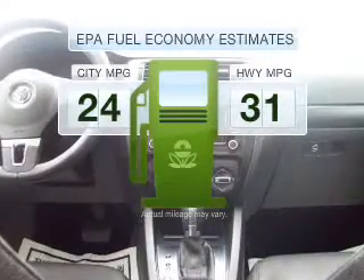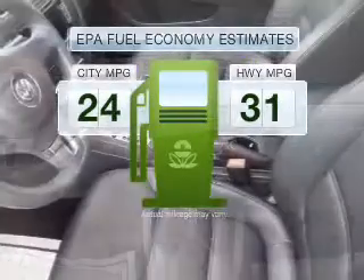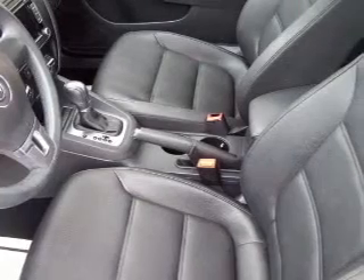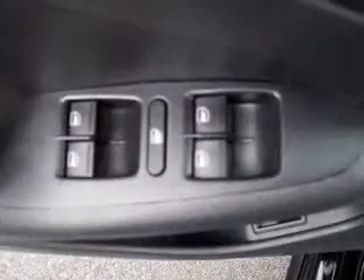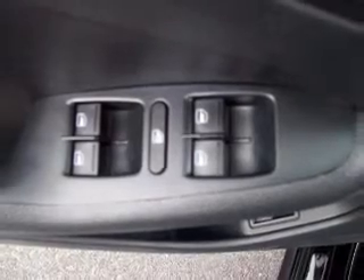In the city or on the highway, you'll spend less time at the pump with this fuel-efficient vehicle. With a reliable engine connected to a smooth-shifting 6-speed automatic transmission. Stand out from the crowd with premium wheels.